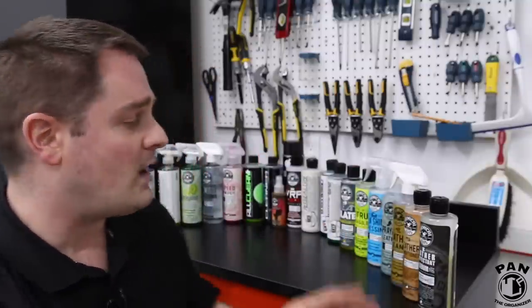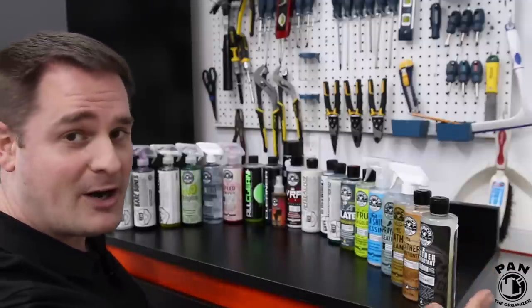By the way, this is not a sponsored video — I was not paid by Chemical Guys to talk about their products. To make it simple for you, I'll drop links in the description below to all the products I'll talk about today. As you can tell, I have quite the extensive collection behind me. These are products I've been using for many years — vetted by me — because if you visit their website it can get quite overwhelming with how many products they have.